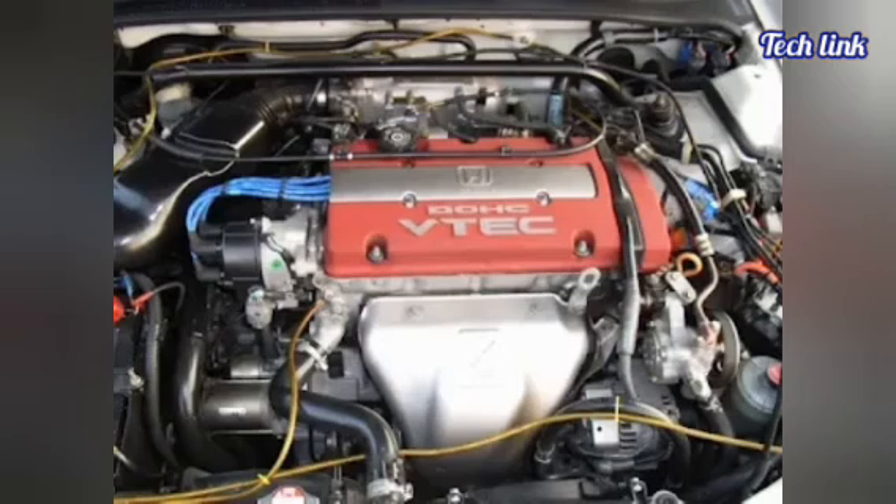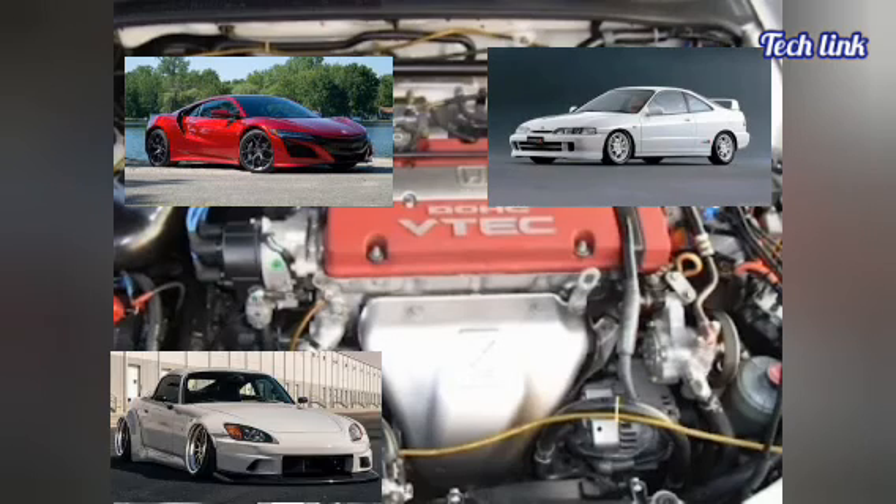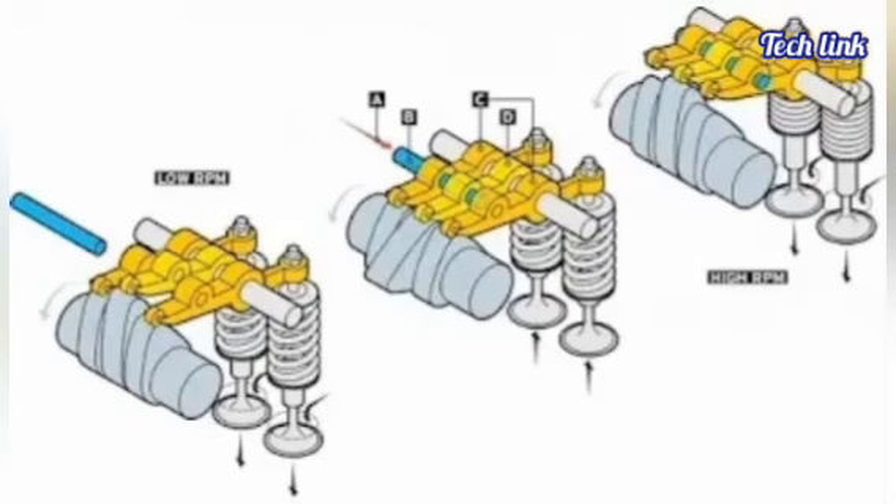Many of Honda's high-performance cars, such as the NSX, Integra Type R, S2000, and Civic Type R, have used VTEC since its introduction in the late 1980s.